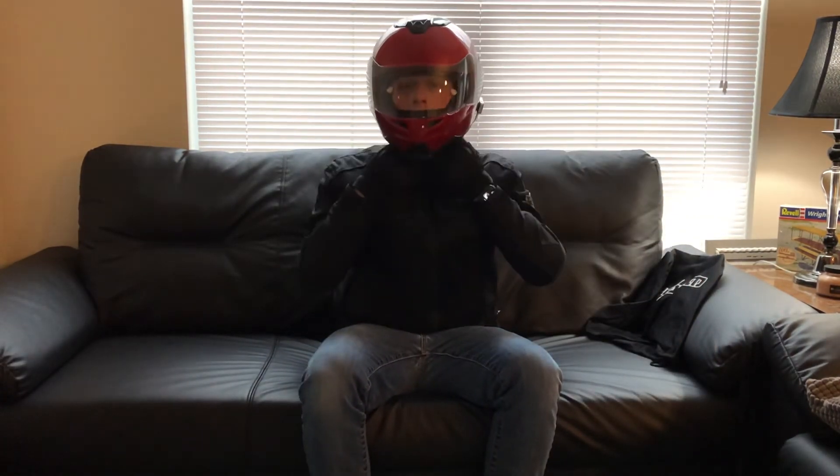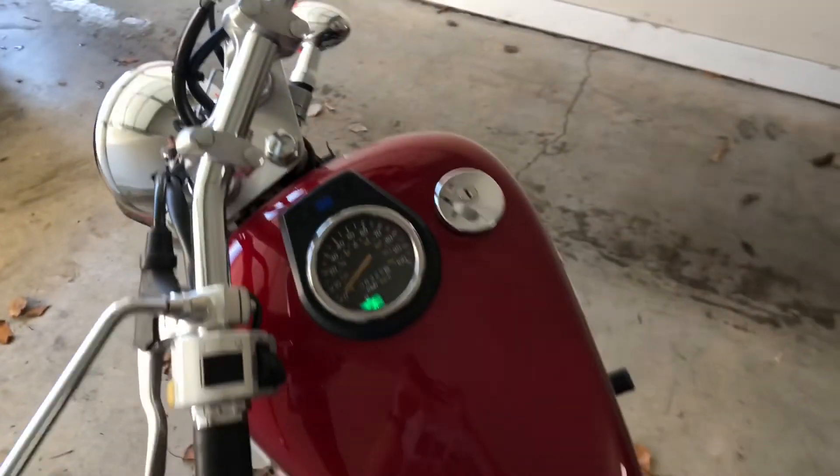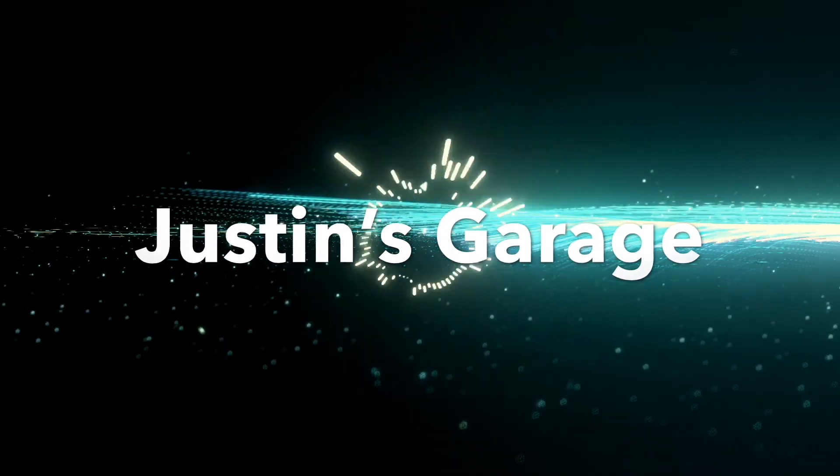If you're keeping track, that brings our grand total to $222.92, not including tax. And if you're an Amazon Prime member, you can get that order with free two-day shipping. I hope this guide to budget riding helps you find gear to keep you safe in case of an accident and keep you within your wise budget. If you enjoyed this video, please like and subscribe for more from Justin's Garage. Remember, drive fast, ride on, and live free. I'll see you next time.